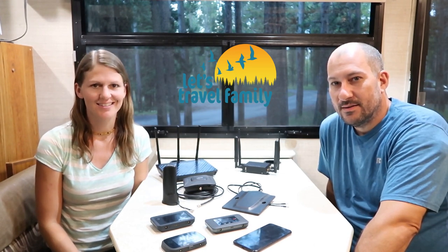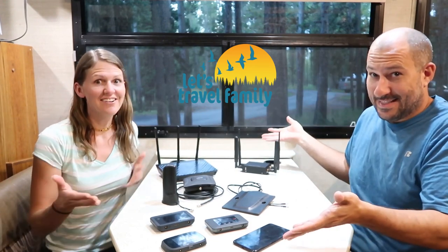Hey guys, I'm Jill. I'm Tony. And we're from Let's Travel Family. We are a family travel blog and vlog to help inspire families to get out and travel more with their kids. But today we are talking about RV Internet.